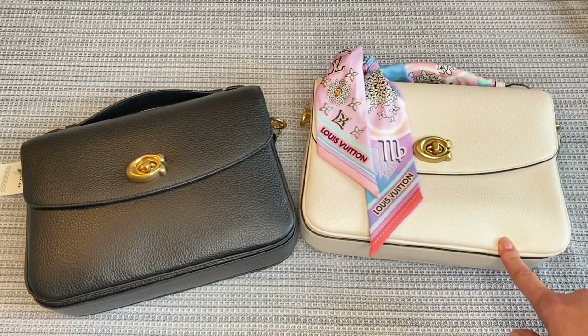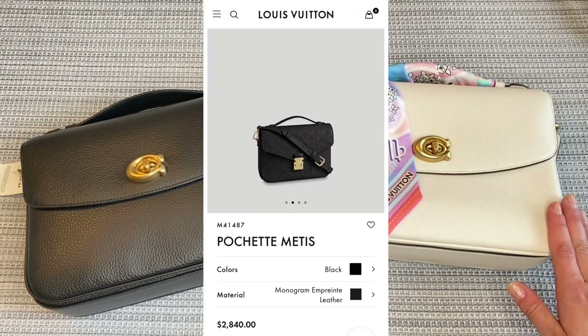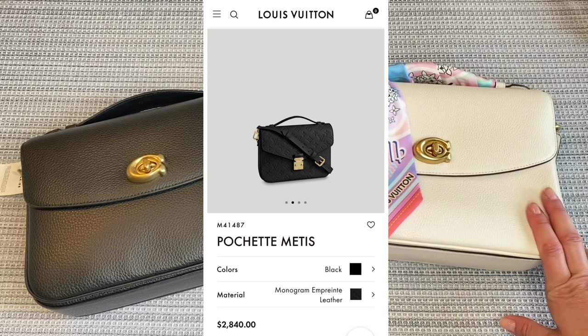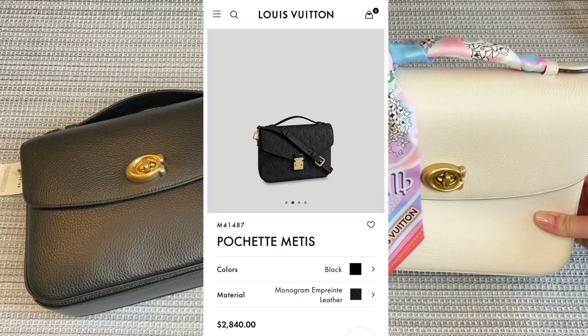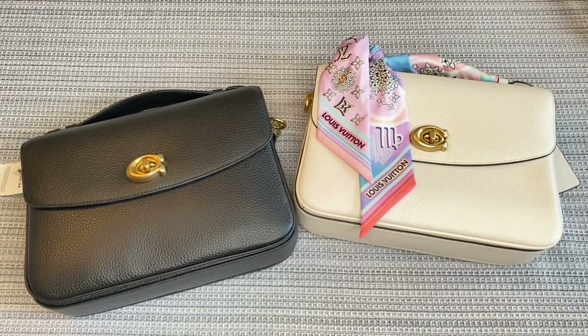And of course the other option is to forego Coach and get the Louis Vuitton Pochette Matisse, if you feel like spending an extra $2,000 more than what this bag costs. It is style-wise and size-wise exactly the same. So those are your options for the Coach Cassie.